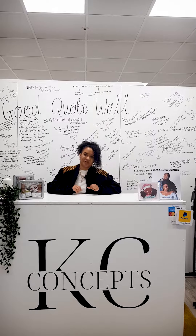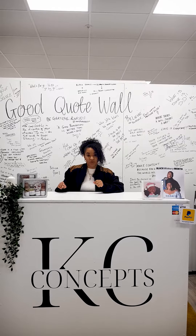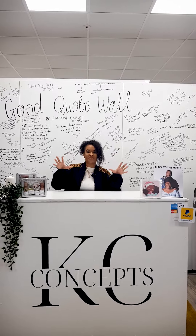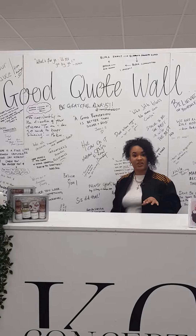Hi, it's Latoya from the KC Concept Store. Today I'm with What Is It Too and we're going to be showing you around Bristol's Shopping Quarter to show you everything that we have to offer. Starting off here in the KC Concept Store, Bristol's first Black-owned concept store.